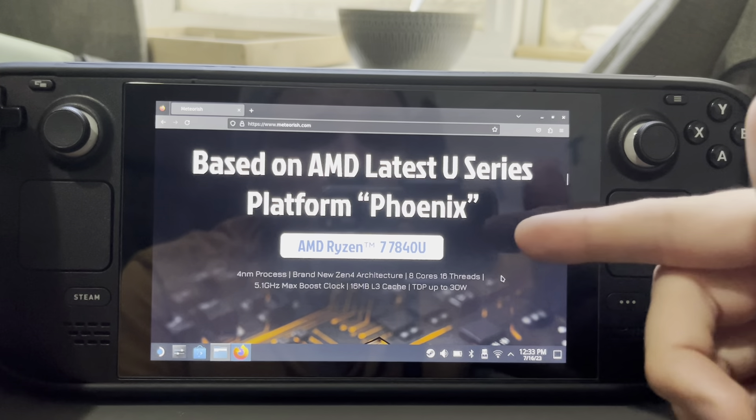So these are the different specs here. 60 watt-hour battery, Wi-Fi 6E. I believe it said it had a 1200p display — yeah, 1200p. So pretty good overall.